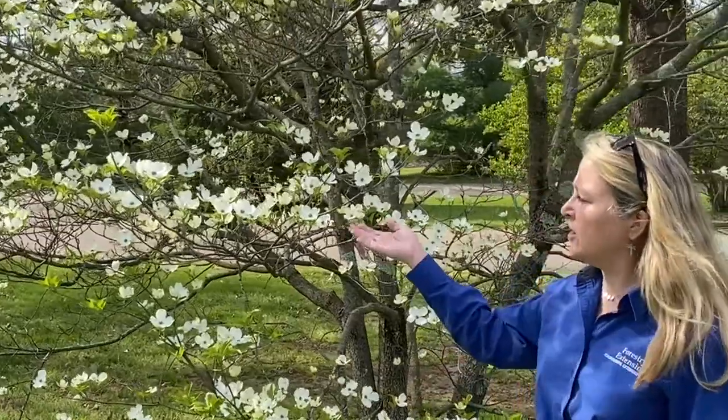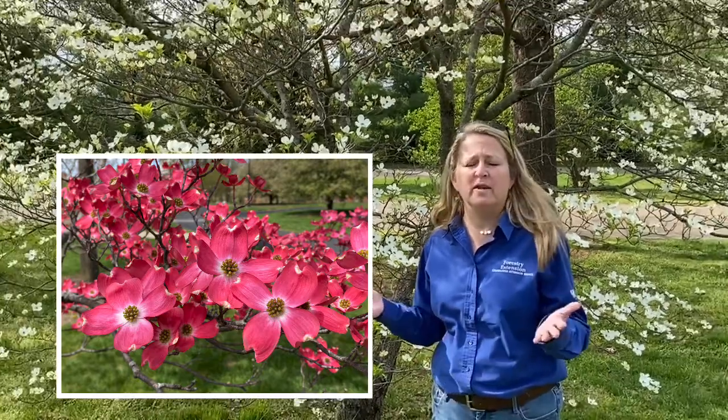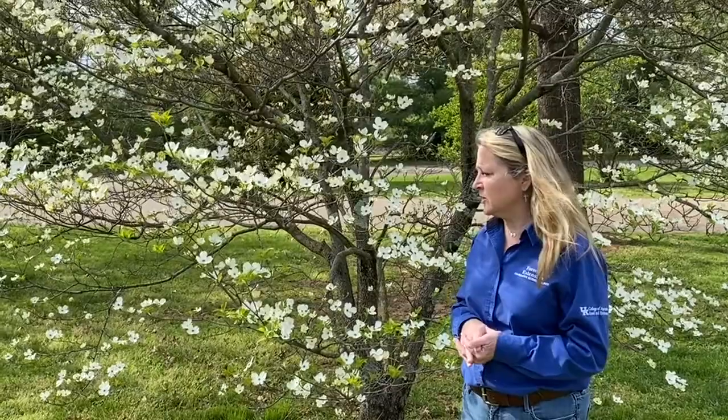The white coloration that you see here is what we would find in nature — that's what's going to be in your woodland. The pinks that we see out in our landscapes and yards come from one of the cultivars of flowering dogwood, because there are a lot of different cultivars from flowering dogwood.